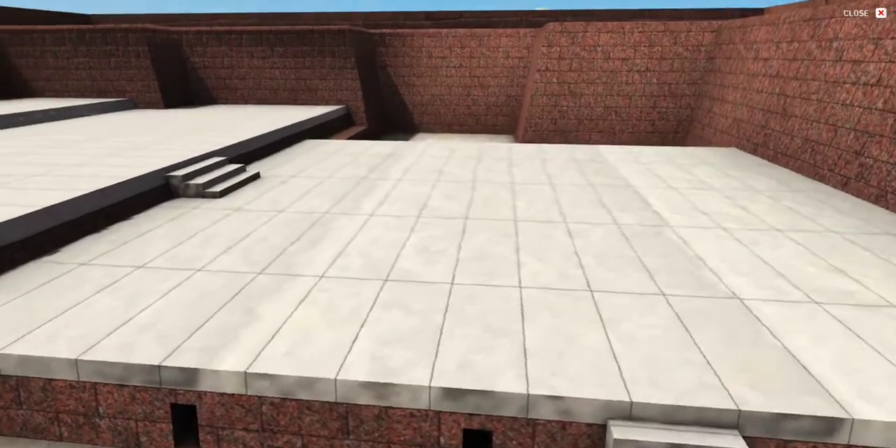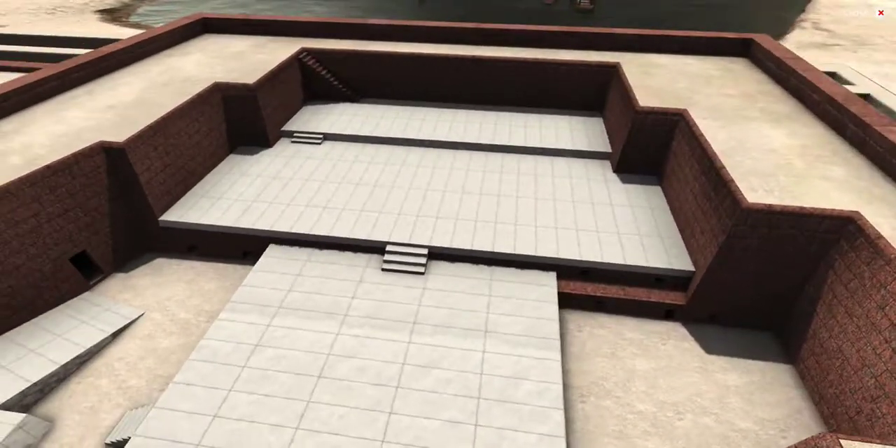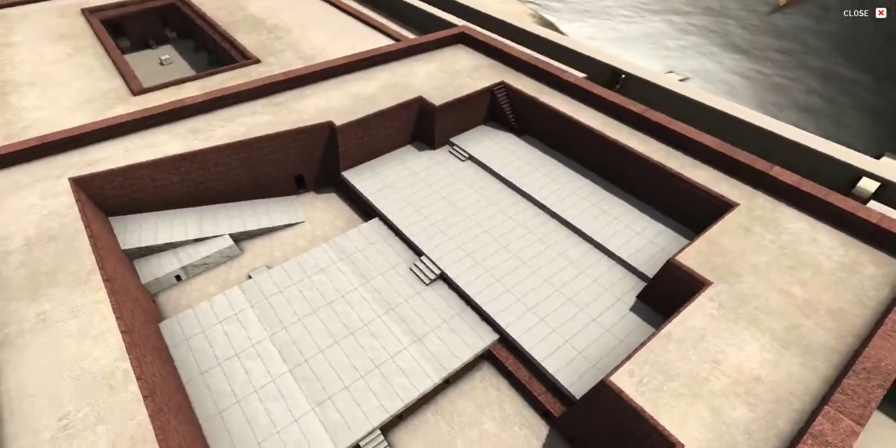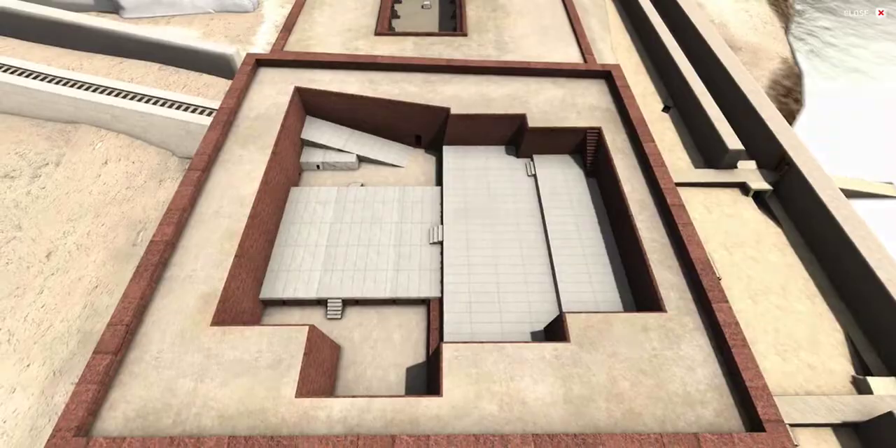This entire magnificent building is 44.8 meters, or 147 feet, square, with a preserved height of 13 meters, or 43 feet. This unit is very significant. We'll see you next time.